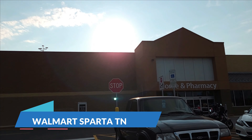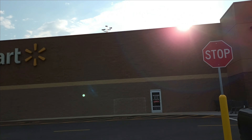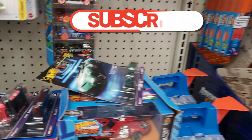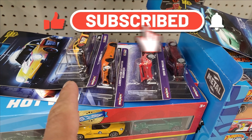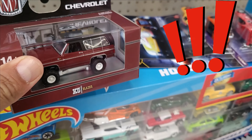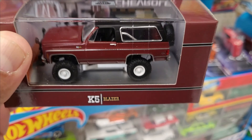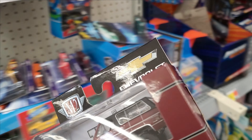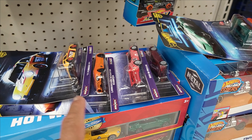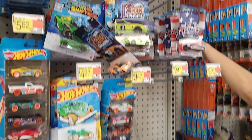Alright guys, another Walmart, this one is in Sparta, Tennessee. We are inside and it looks like a collector was here — they were gonna take the whole set of the exotic MBs, and probably regret it, because they left this beautiful Blazer. I said Bronco, but that's a Blazer. I'm taking it. He left the full set of the exotic MBs, which is pretty cool.